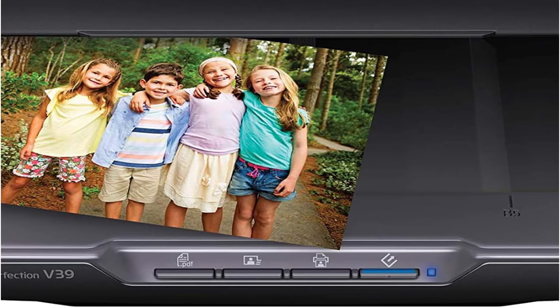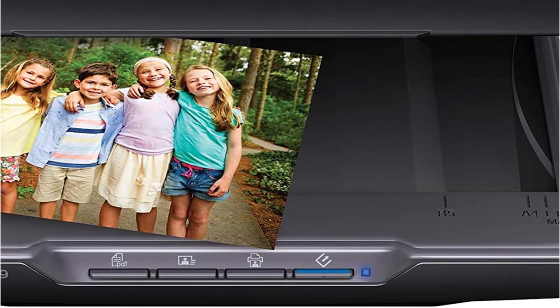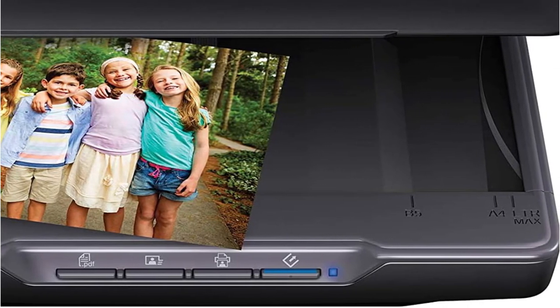Even though it's inexpensive, you can use it to scan big prints, papers, and other artwork that catches your eye, which you can't do with the Perfection V600.